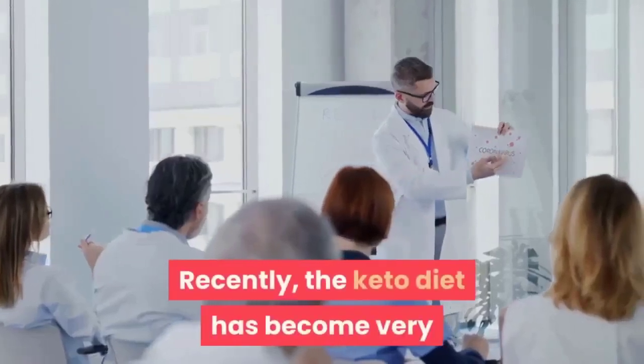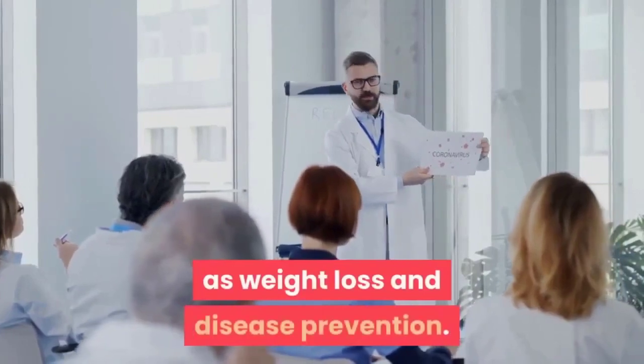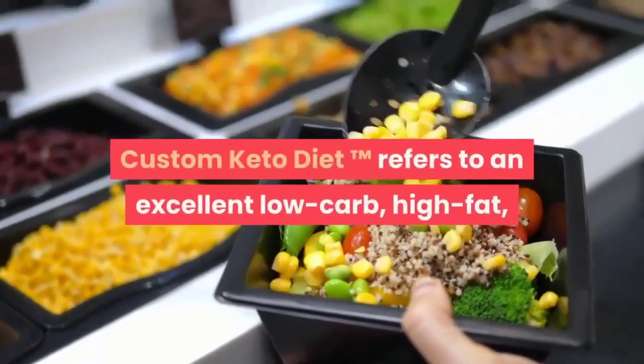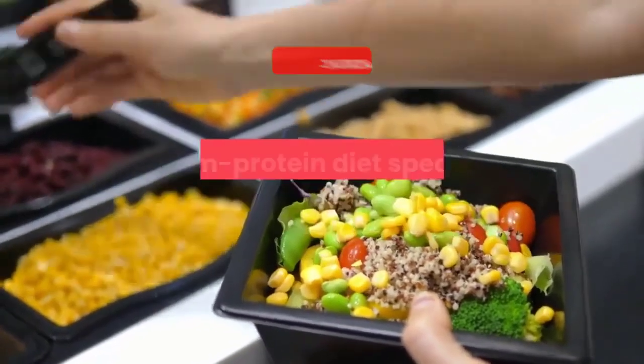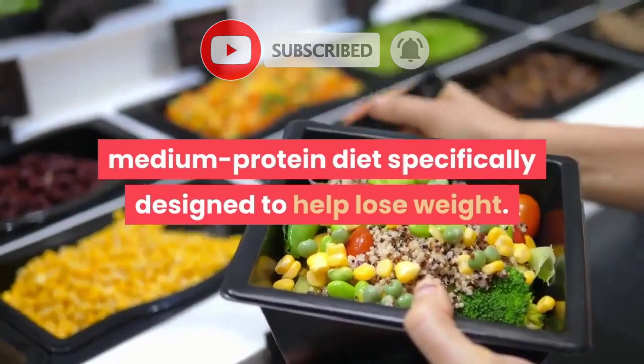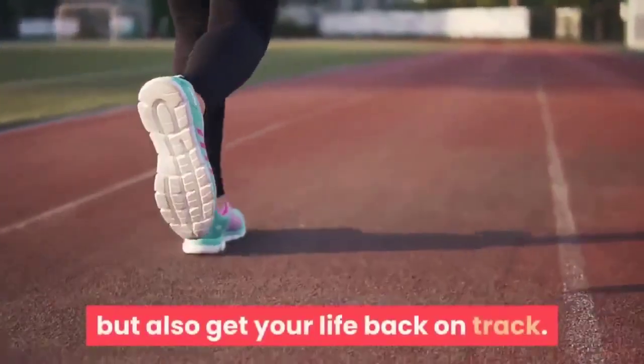Recently, the keto diet has become very popular due to its health benefits such as weight loss and disease prevention. Custom Keto Diet refers to an excellent low-carb, high-fat, medium-protein diet specifically designed to help lose weight. This weight loss plan can not only help you lose weight but also get your life back on track.